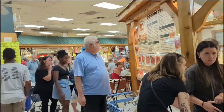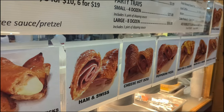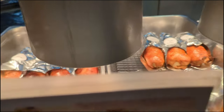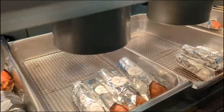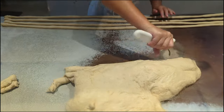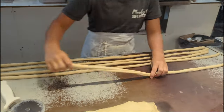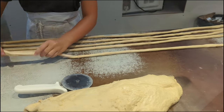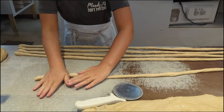The line is pretty long. They got pictures of their pretzels all around. This lady's making some pretzels - she's got the dough there, she's rolling it out. That's pretty cool.